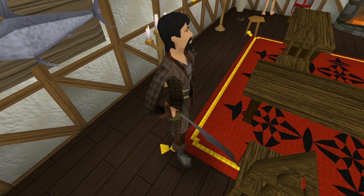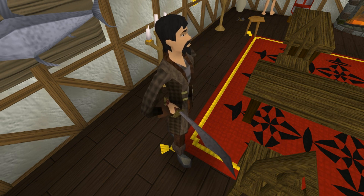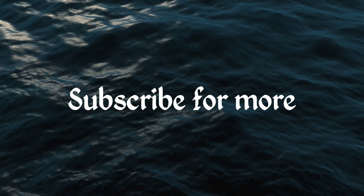So that was 5 facts about Brimhaven. I hope you had a good time watching this video, and I hope you learned at least a few new ones. If you enjoyed, please feel free to leave a like and a comment, and I'll see you all in the next video.